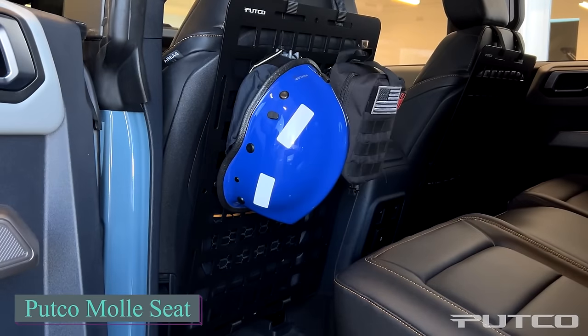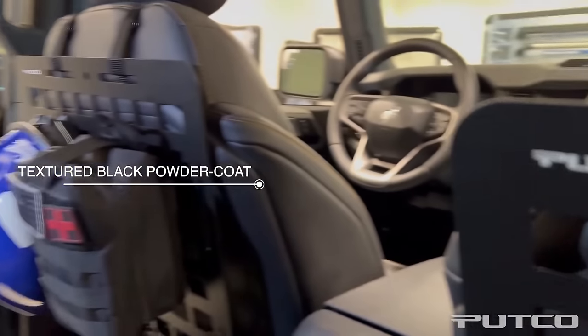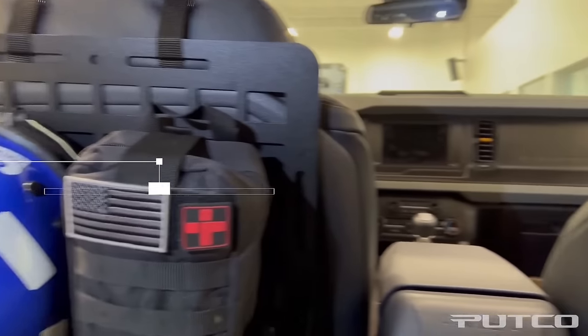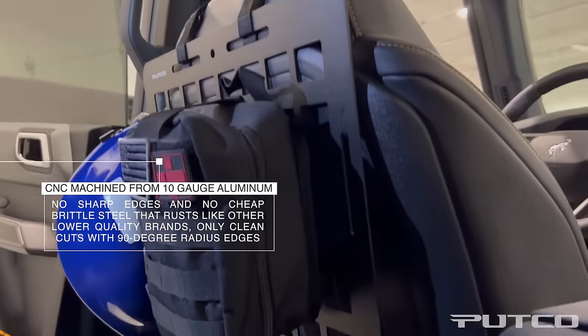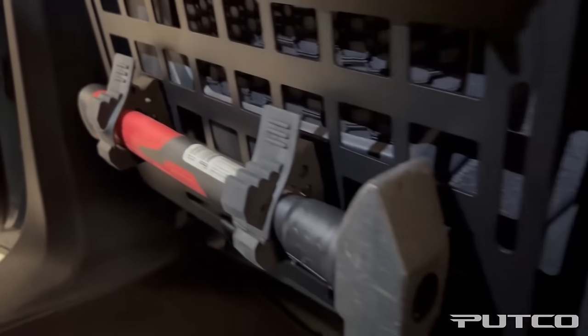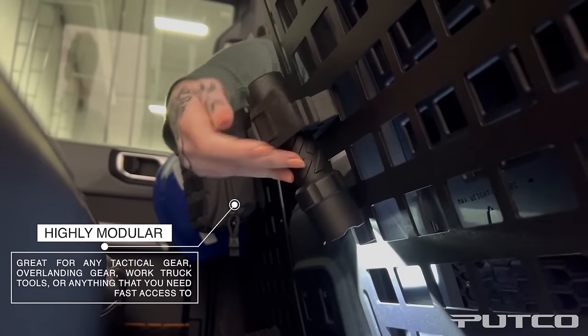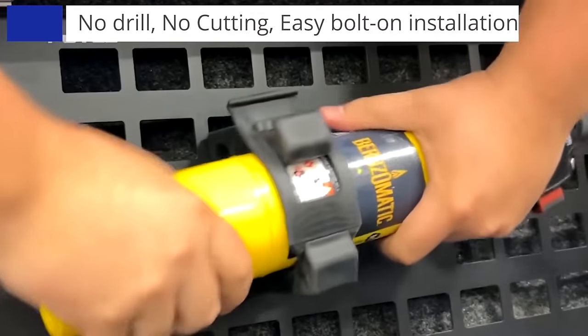PUTCO MOLLE offers a top choice for those wanting to convert their front seats into convenient storage. These panels effortlessly attach to the headrests without the need for drilling, and they're made of aluminum to prevent cracking or rusting. A basic set, including a panel and two M mounts, is available for $150. Proudly engineered and manufactured in the USA for superior quality, crafted from 10-gauge aluminum using CNC machining, these panels offer a clean design with no sharp edges, ensuring durability without rust.